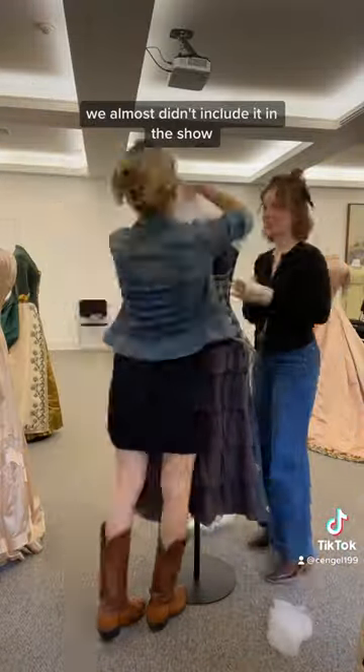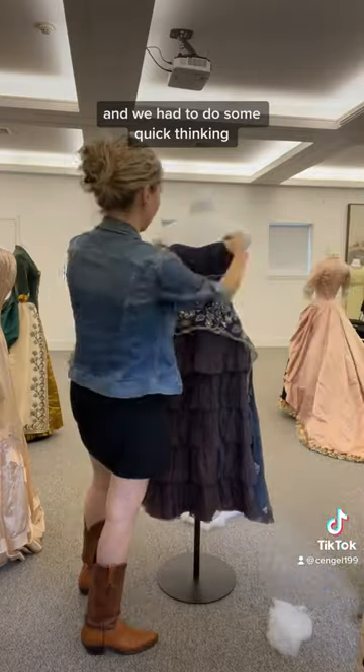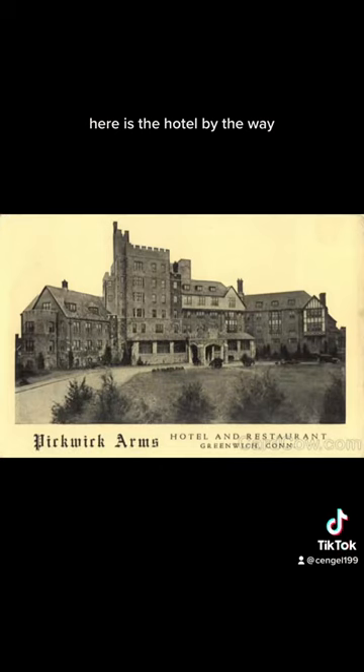Because it was such a last-minute surprise, we almost didn't include it in the show, but look at how amazing she looks — we had to do some quick thinking. Here is the hotel, by the way.